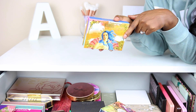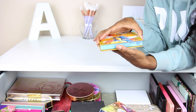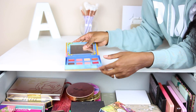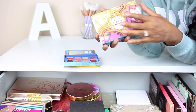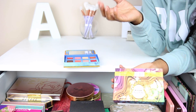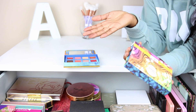Next I have two palettes — the Lime Crime Venus Palette, which was actually a gift from Keisha Anderson. She and I collaborated here on YouTube and did a huge swap, and this was one of the palettes in that swap. The colors are so beautiful — this is my jam. Recently I compared the Anastasia Beverly Hills palette to an affordable dupe in a full face tutorial, and that same website also has a palette that is a dupe for the Lime Crime palette.